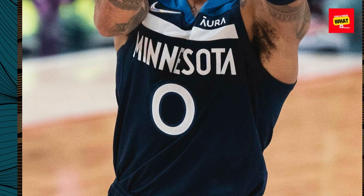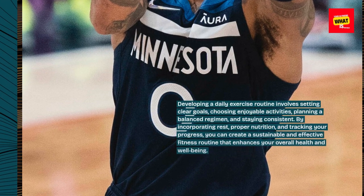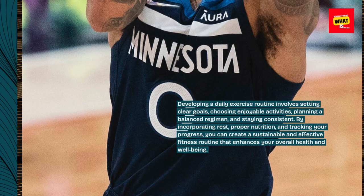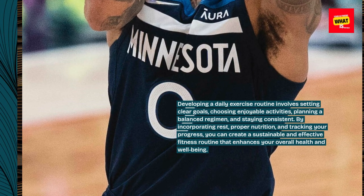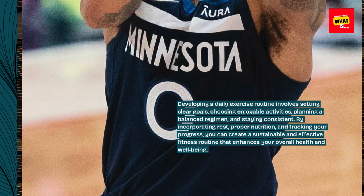Developing a daily exercise routine involves setting clear goals, choosing enjoyable activities, planning a balanced regimen, and staying consistent. By incorporating rest, proper nutrition, and tracking your progress, you can create a sustainable and effective fitness routine that enhances your overall health and well-being.